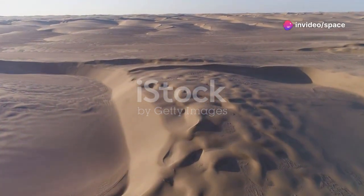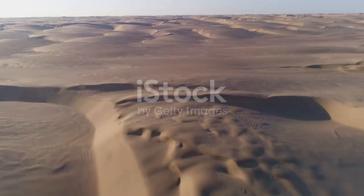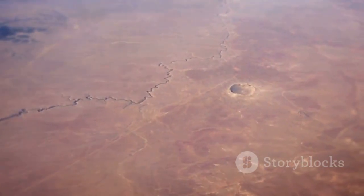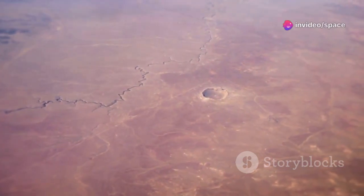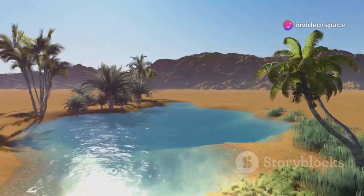Imagine a river longer than the Thames flowing silently beneath the Arabian sands — not a natural wonder but a feat of modern engineering. Saudi Arabia, defined by its deserts and lack of rivers, built an underground network to fight extreme water scarcity. This hidden lifeline sustains life where nature offered almost none.